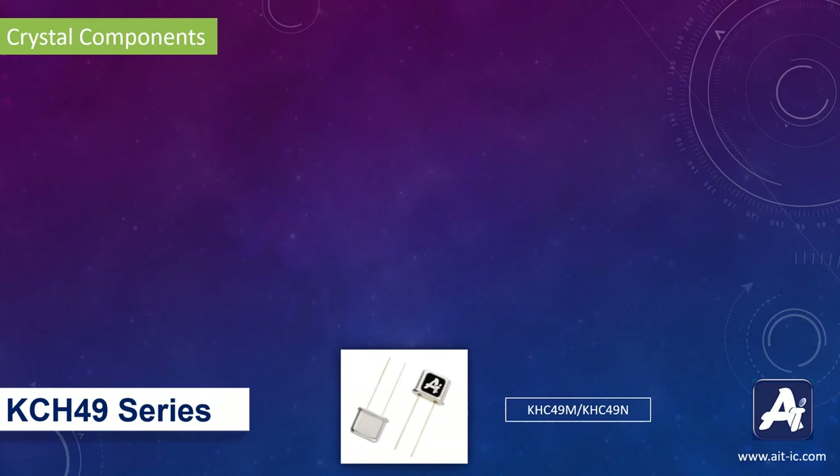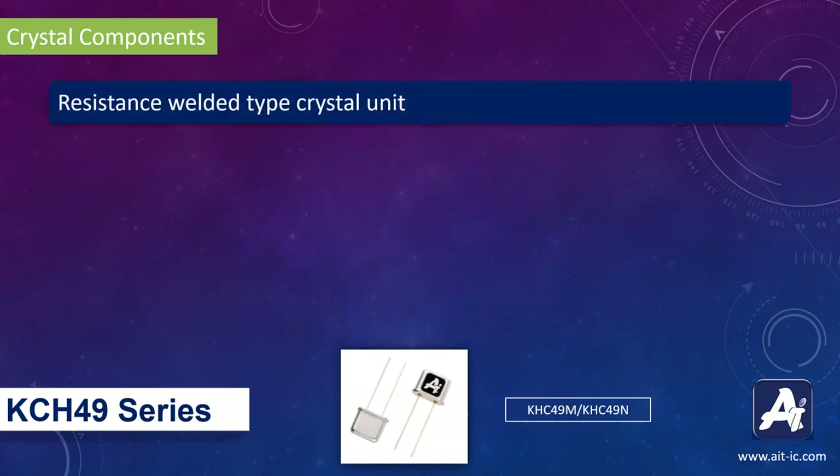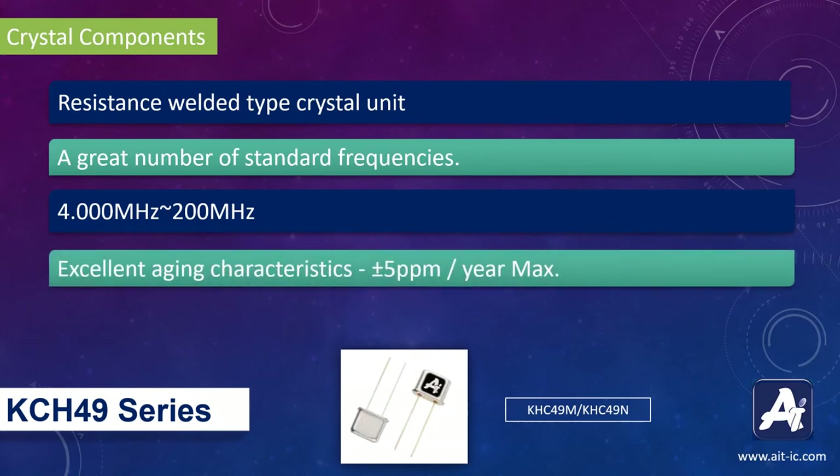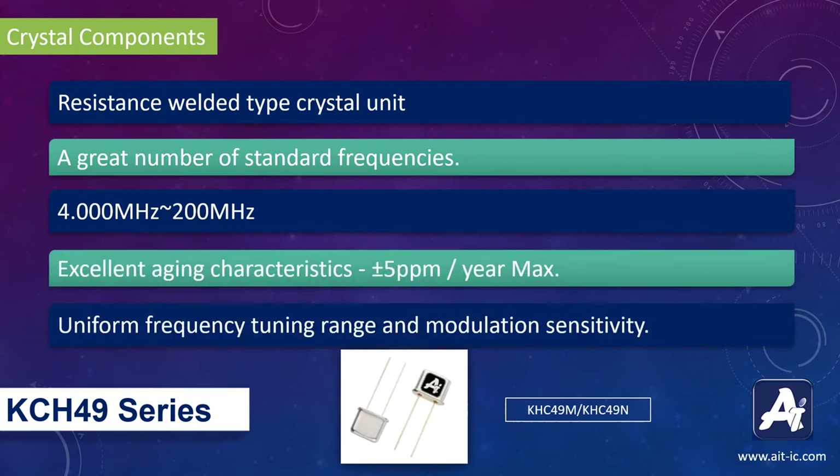CSC-49 are a resistance welded type crystal unit. It has a great number of standard frequencies in the range of 4 MHz to 200 MHz. It has excellent aging characteristics of maximum 5 ppm per year. This series of thru-hole crystals has uniform frequency tuning range and modulation sensitivity.